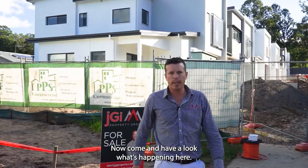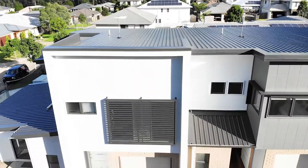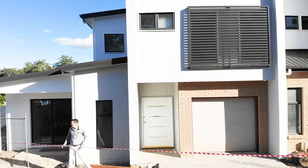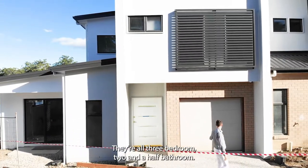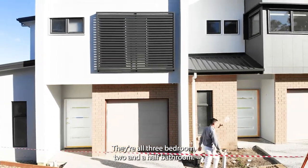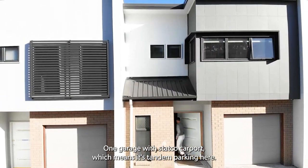Come and have a look at what's happening here at Doolandala in Southeast Queensland. We've got 38 lots here. They're all three bedroom, two and a half bathroom, one garage with a Stratco carport, which means there's tandem parking here.